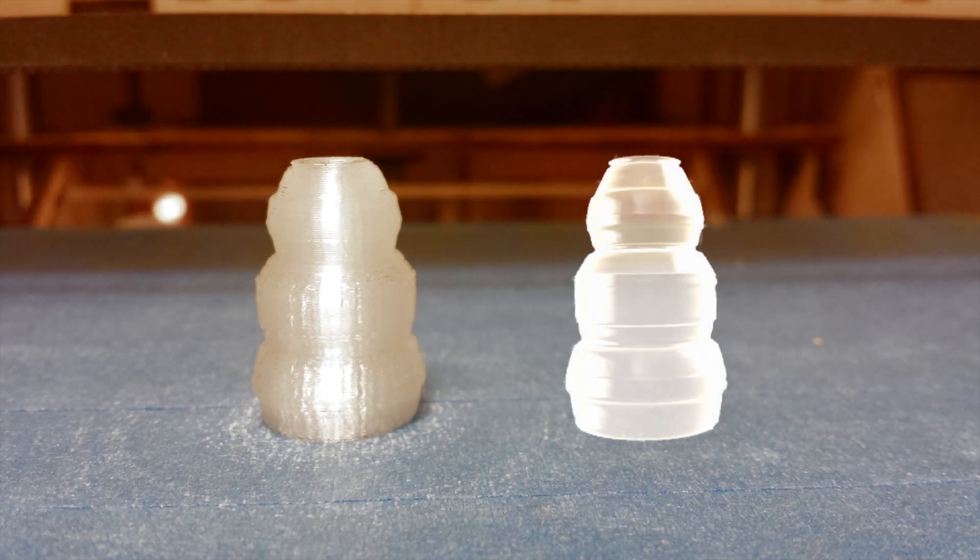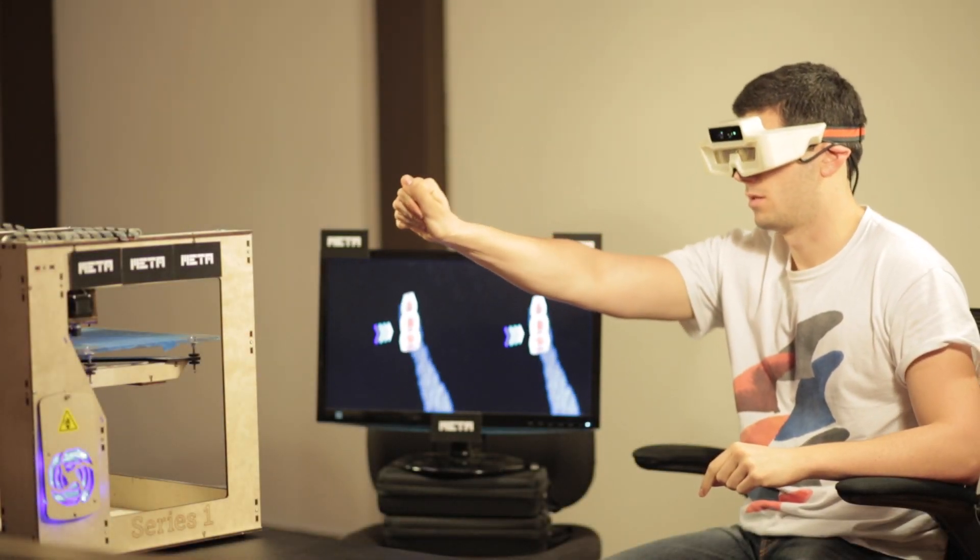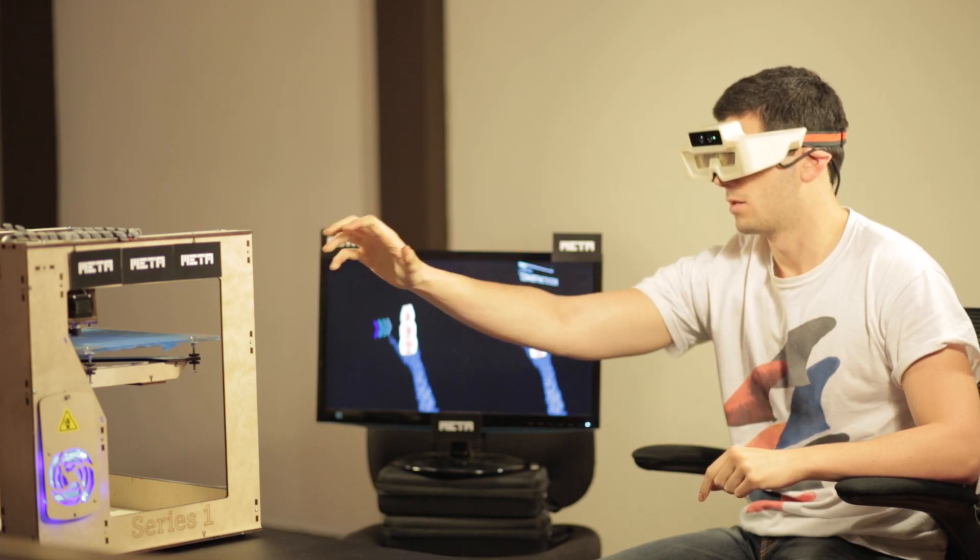Here you can see the completed 3D model that we created, now as a physical, tangible object. These applications demonstrate the beginnings of what is possible with the Meta glasses. What will you make next?